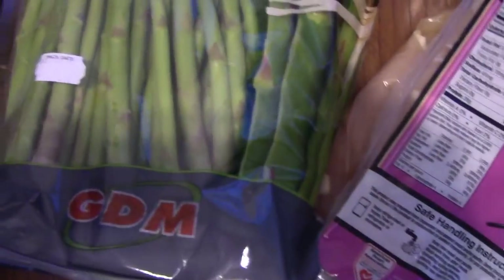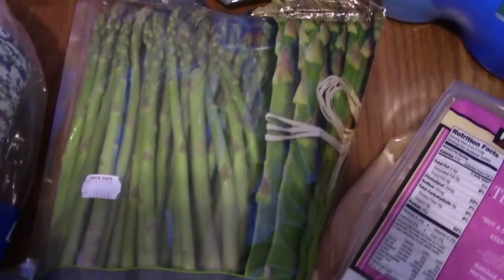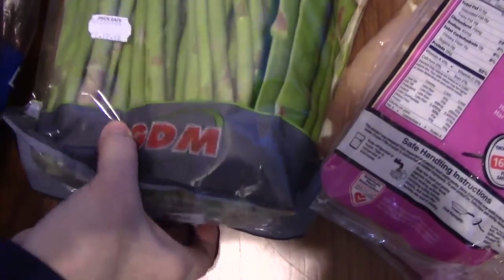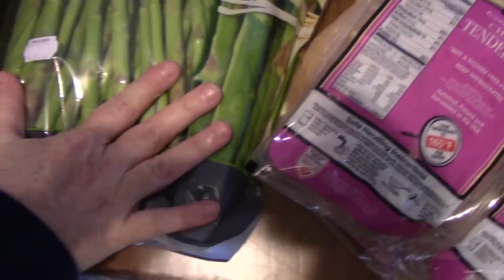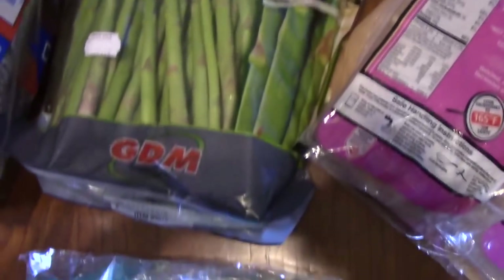Next we have the asparagus that I picked up. They looked so good, I just couldn't bypass them — I love asparagus. These were $6.99 for this package right here, and as you can see there's a lot of them in there. There's 2.25 pounds of asparagus. That'll be really good!